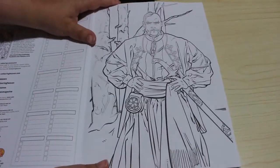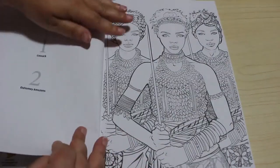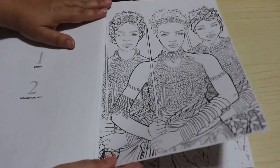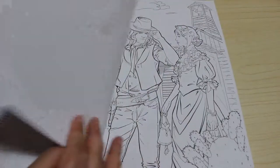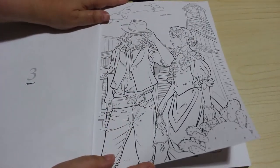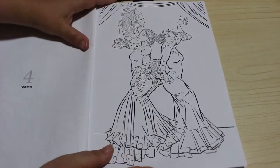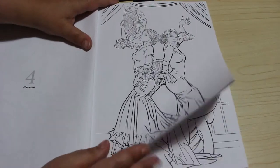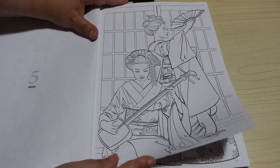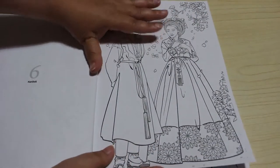The first one is the Cossack, so that's Russian obviously, and then this one is Dahomey Amazons — this is beautiful. Then we've got the Far West, then flamenco, and we've got geisha. These are all absolutely stunning, by the way.